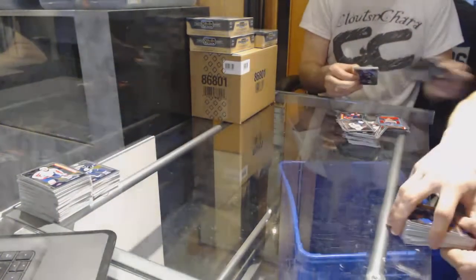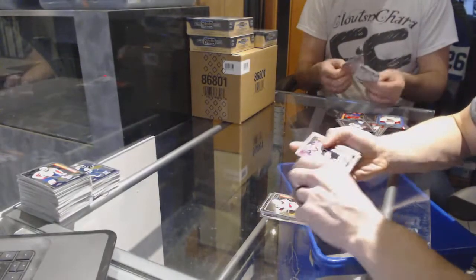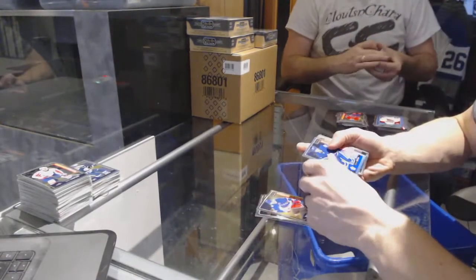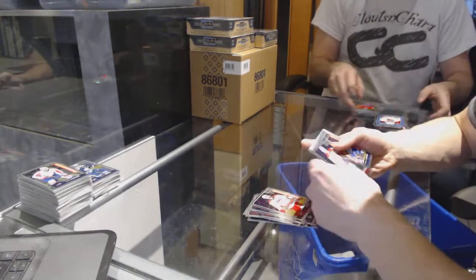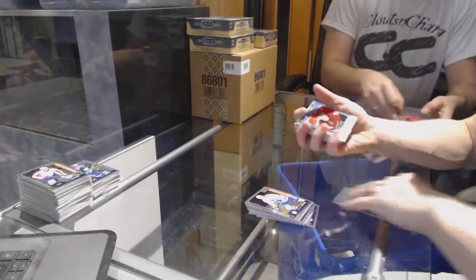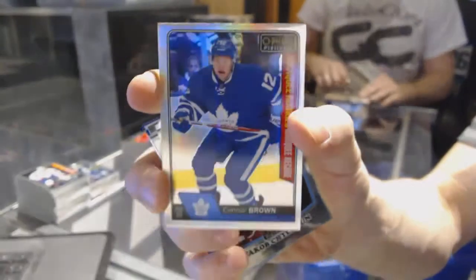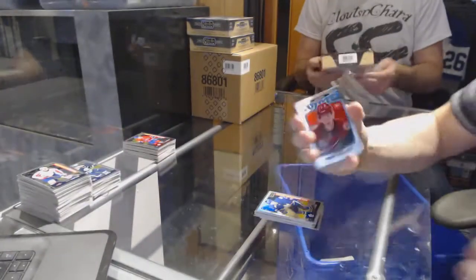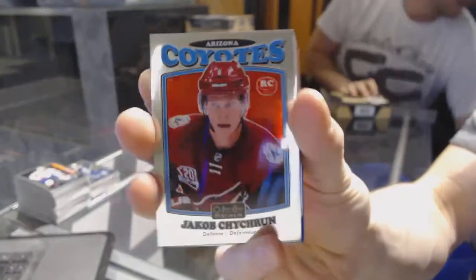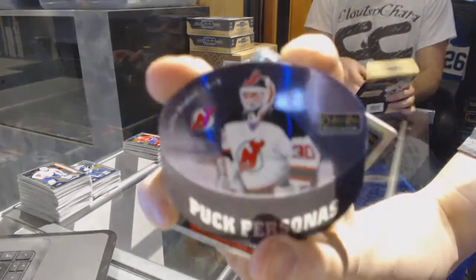On to box four. Marquee rookies: William Nylander, Matthew Kachuk, Braden Point, Dylan Strong, Travis Konekne, Brandon Leipzig, Jimmy Vesey, Pavel Bucinevich, Kyle Connor, Hudson Fasching, Tyler Mott, Jacob Larson, Trevor Carrick, Mikael Sergachev, and Kasperi Kapanen. We've got a marquee rookie rainbow for the Toronto Maple Leafs, Connor Brown. Retro rookie for the Arizona Coyotes, Jacob Chikrin. Puck personas for the New Jersey Devils, Martin Broder.